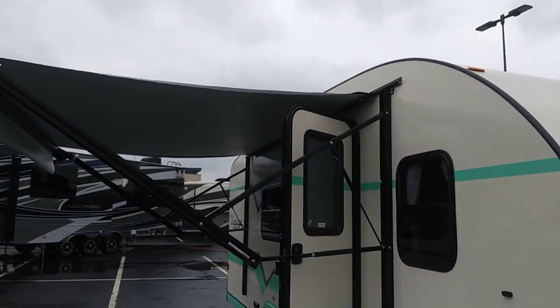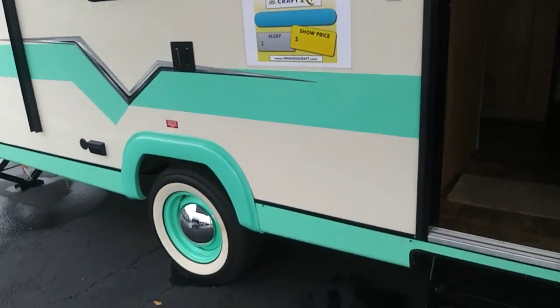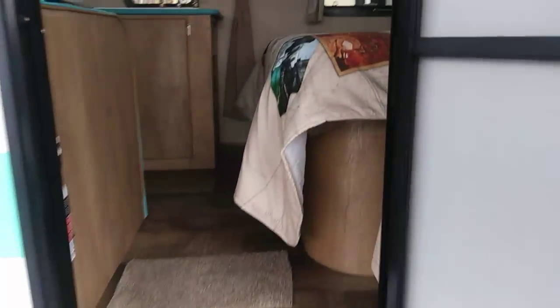It's got all the stuff — the outside shower and all the stuff you need on the other side for hooking up. Got the old vintage wheels. And in we go. Let's see what we got.